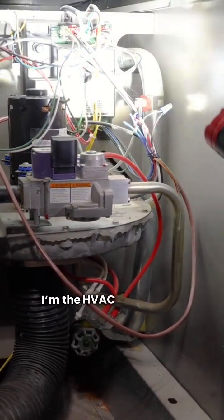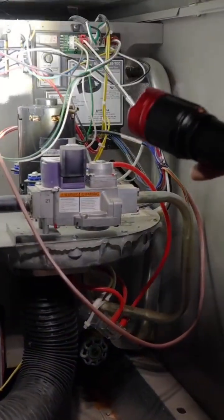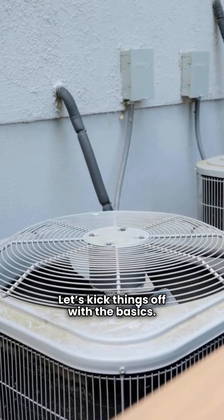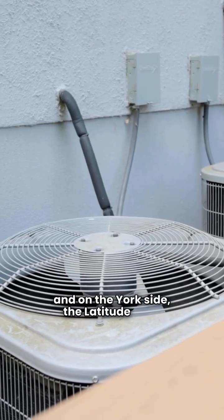All right, listen up. I'm the HVAC repair guy, and I've seen more busted furnaces than you can imagine. Today we're diving into the showdown between Carrier and York. On the Carrier side we've got the Comfort 80, and on the York side the Latitude TL8E.